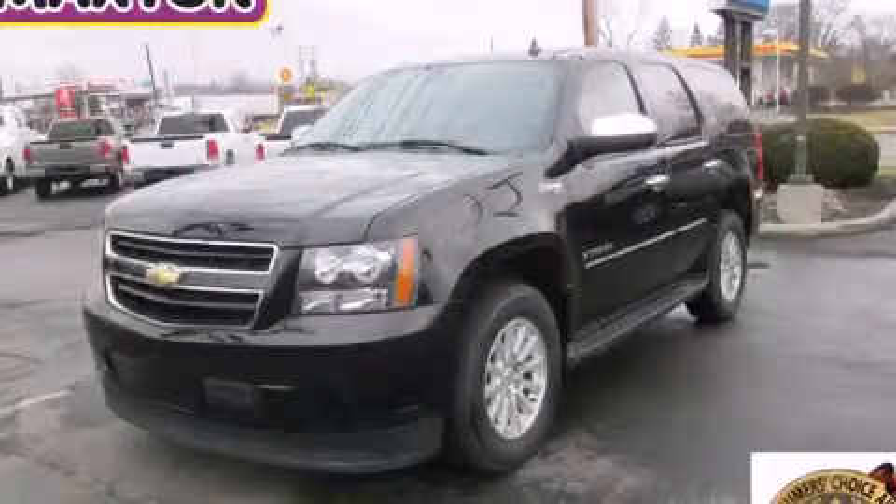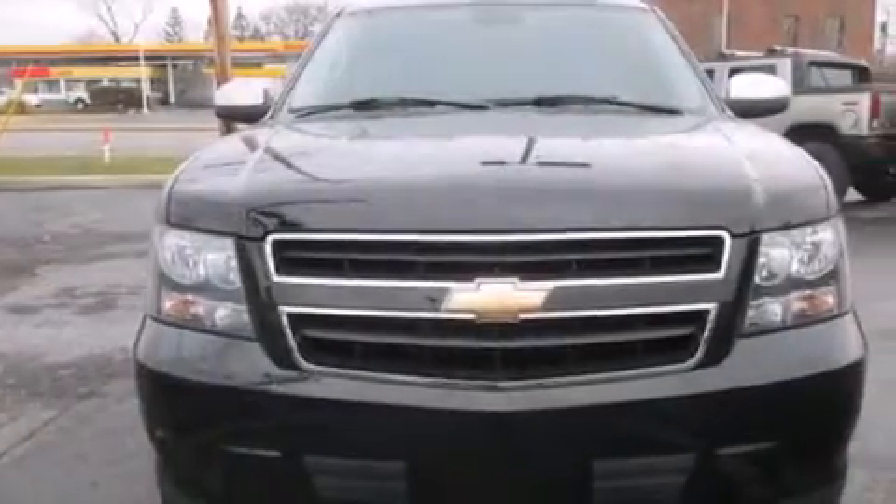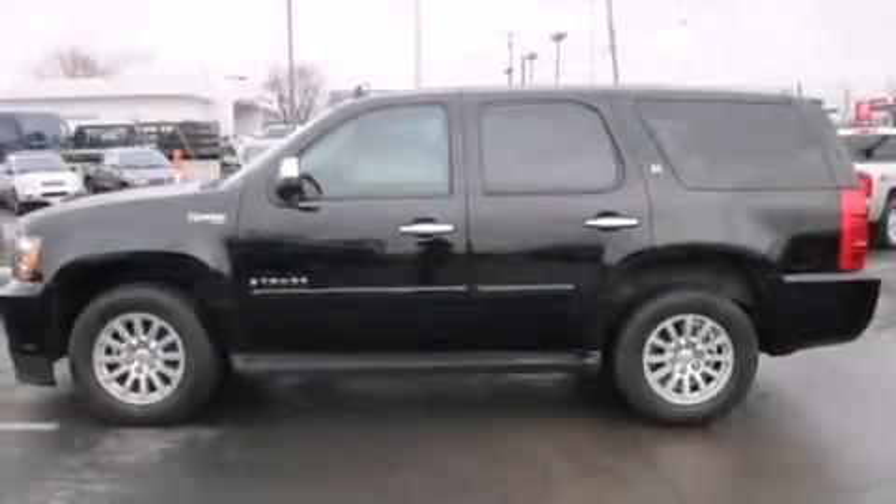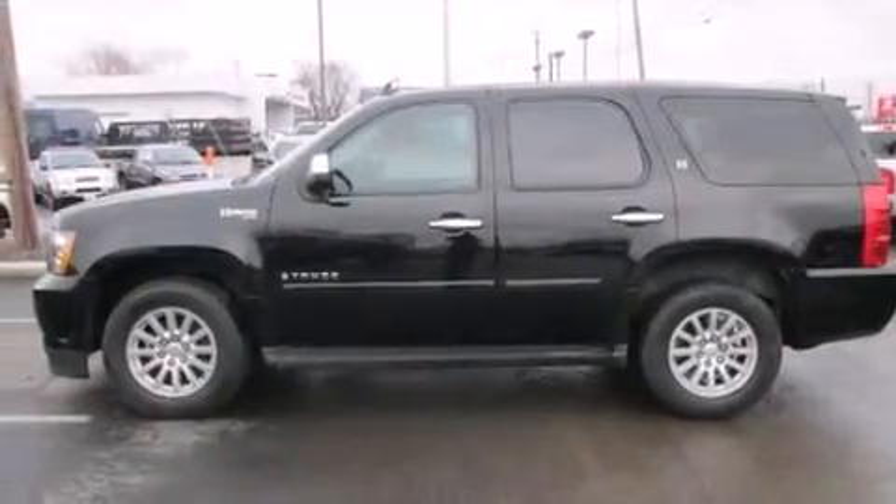This is a 2008 Chevrolet Tahoe Hybrid for when safety, size, and space are of importance. It has a 6.0 liter 8-cylinder engine, an automatic transmission, and the added capability of 4-wheel drive.